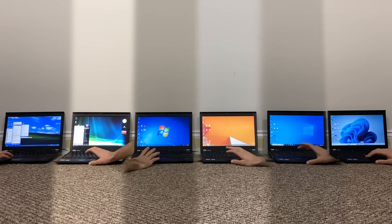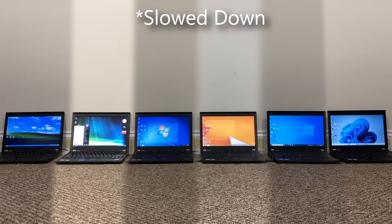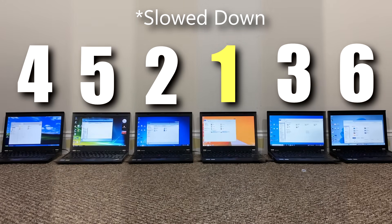Let's move on to some application opening tests, starting with File Explorer. Not too different between 7, 8.1, 10, and XP. There's a bit of a delay with Windows Vista, but a significant delay with Windows 11. It's important to note that the Windows 11 File Explorer is using a mix of modern and classic UIs that could be impacting performance.